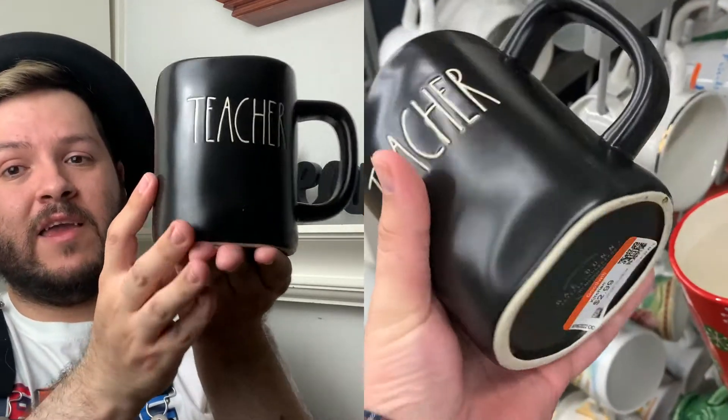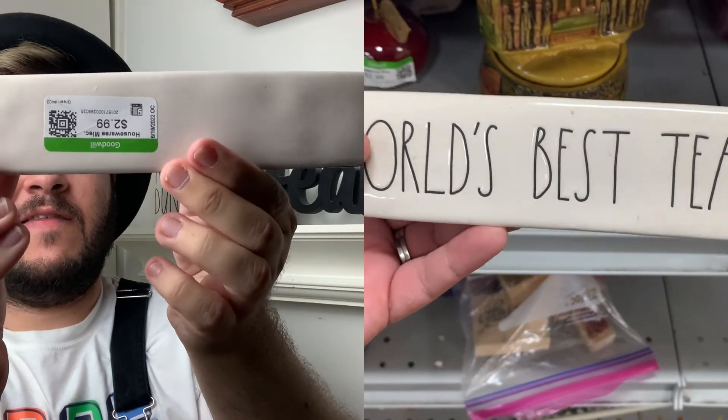You guys know I need some Rae Dunn to add to the hutch. Here's living proof that I find a lot of Rae Dunn pieces at my local Orange County Goodwill stores. I came across this black matte mug that says 'Teacher' in white lettering — absolutely perfect for my hutch, two dollars and 99 cents. I also came across a little ceramic plaque that says 'World's Best Teacher,' also two dollars and 99 cents. I'm really happy because I'm finding a lot of pieces without spending a lot of money.